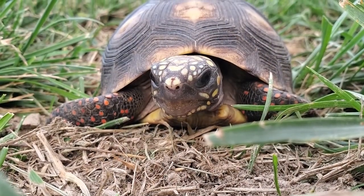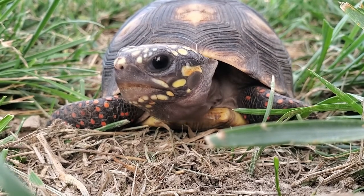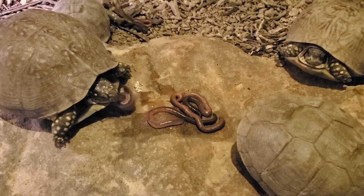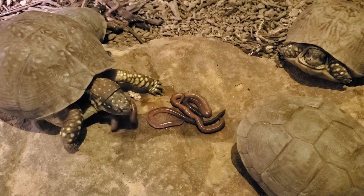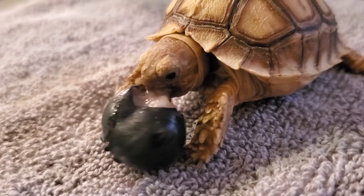Let's talk about personality and instincts. Tortoises and turtles are very different in the way their brain works. Turtles are for the most part predators, and tortoises are for the most part herbivores. Turtles eat a variety of fish, snails, bugs, worms, etc., where tortoises eat mostly leaves, grass, fruit, and crops.